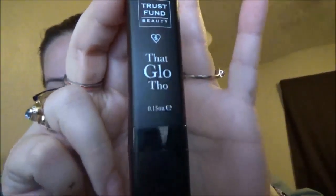Second thing I got — sorry guys, it's still in packaging. This is by Trust Fund Beauty, that glow though. So let's open it. Look at that. Obviously it's a highlighter. That's very pretty, very shimmery.